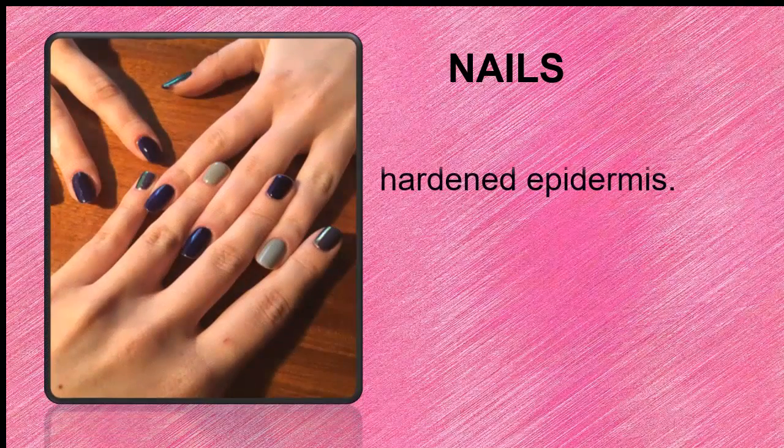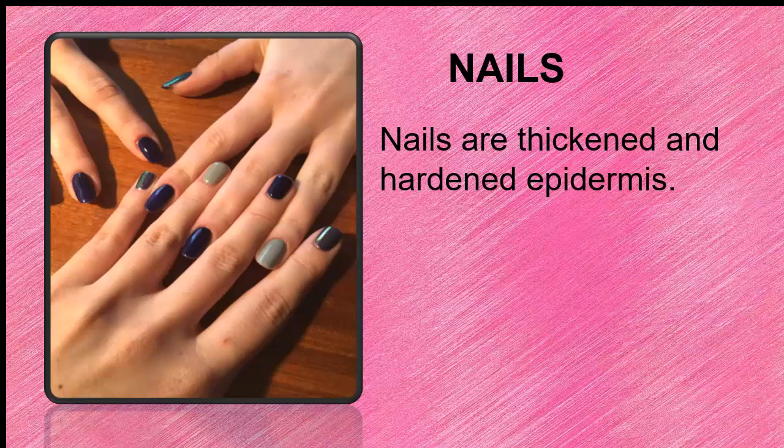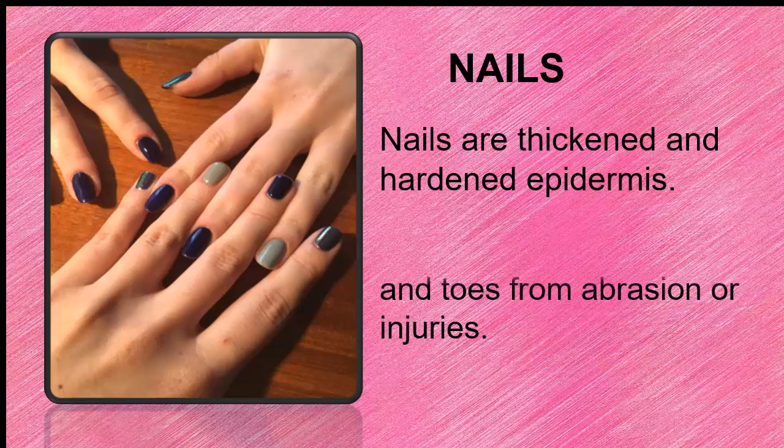Nails are also part of the integumentary system. They are hardened, thickened epidermis, and they protect the fingers and toes from abrasion or injuries.